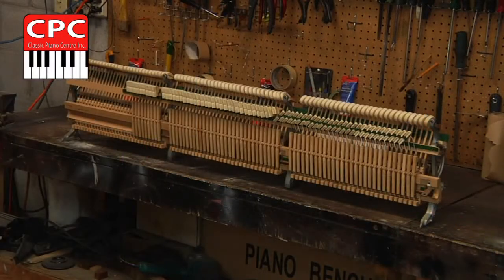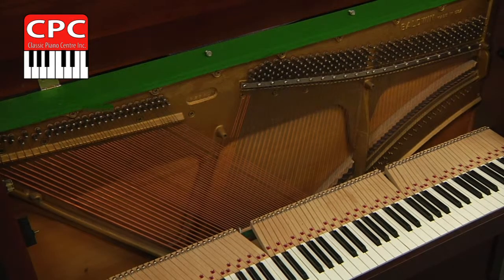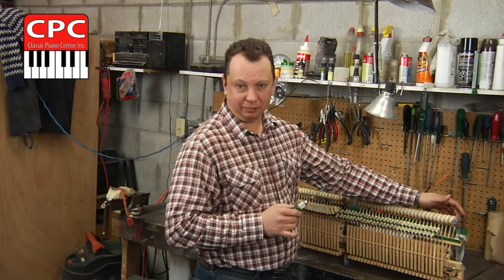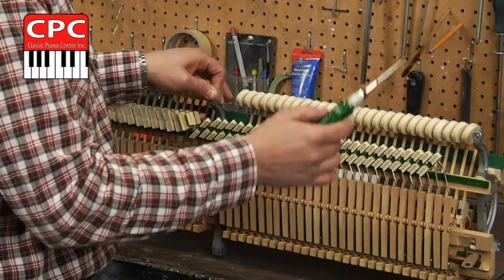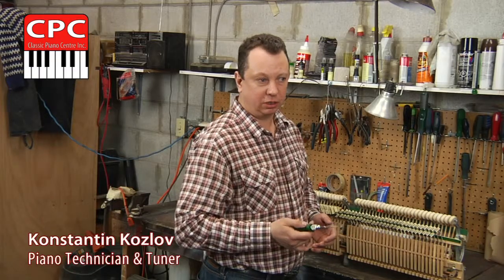This is the action — piano action — taken from the piano. Most of the pianos have 88 notes, and each note is a separate mechanism which works independently. Each note has a hammer, damper, and a wippen tightened by screws. Depending on the model, it has between three and four screws per note.